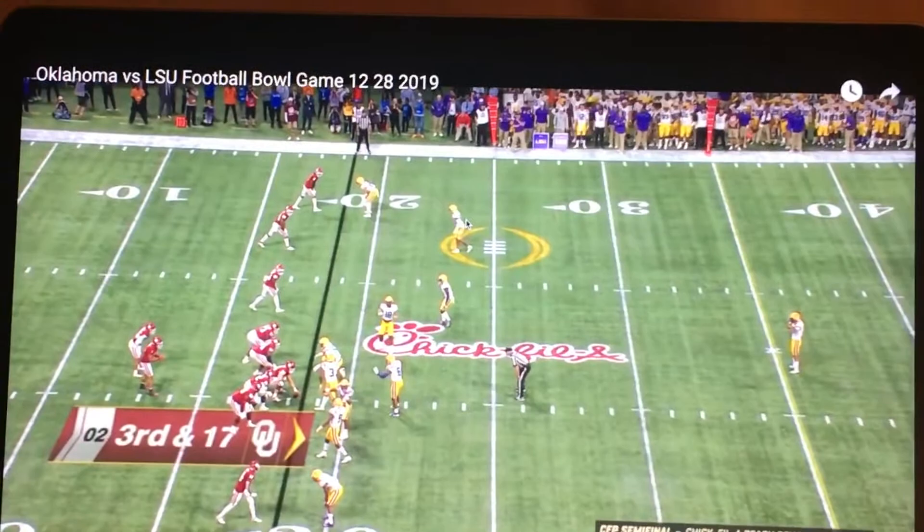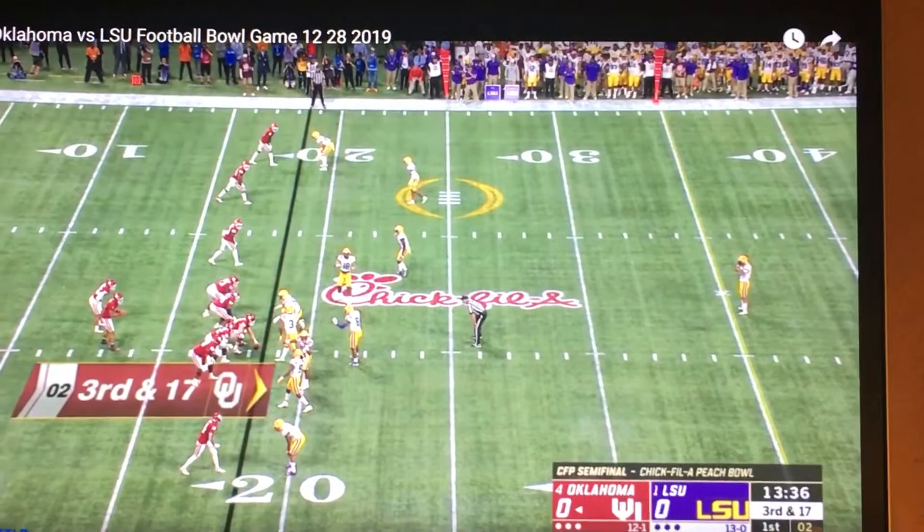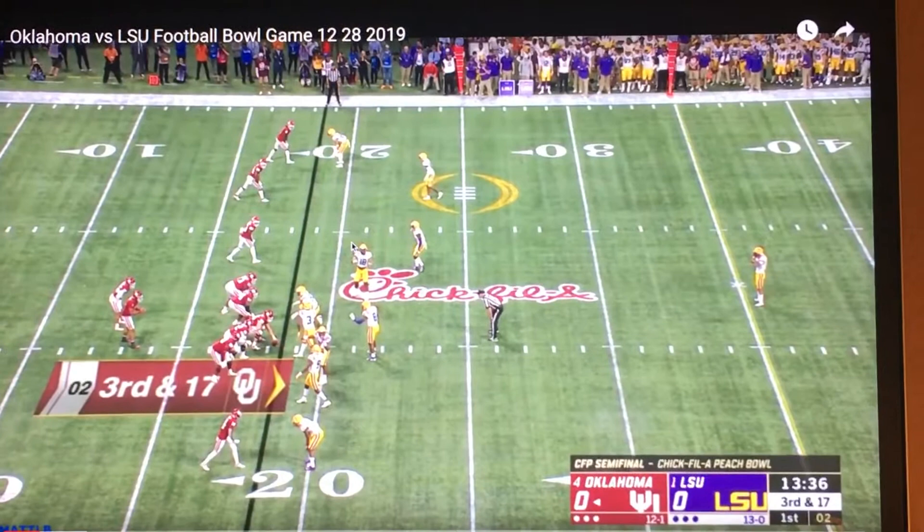So here you go: four cornerbacks, three safeties — one deep, two on the line — three linebackers — one on the line, two back here — and a defensive end. By position it's a 1-3-7, and by alignment it's more like a 4-1 or 4-2 with one of the guys out.